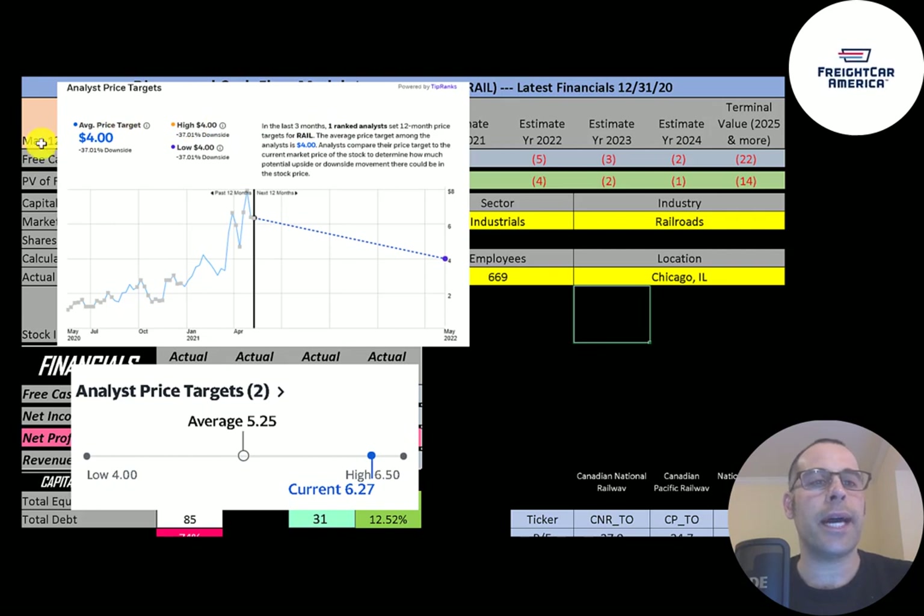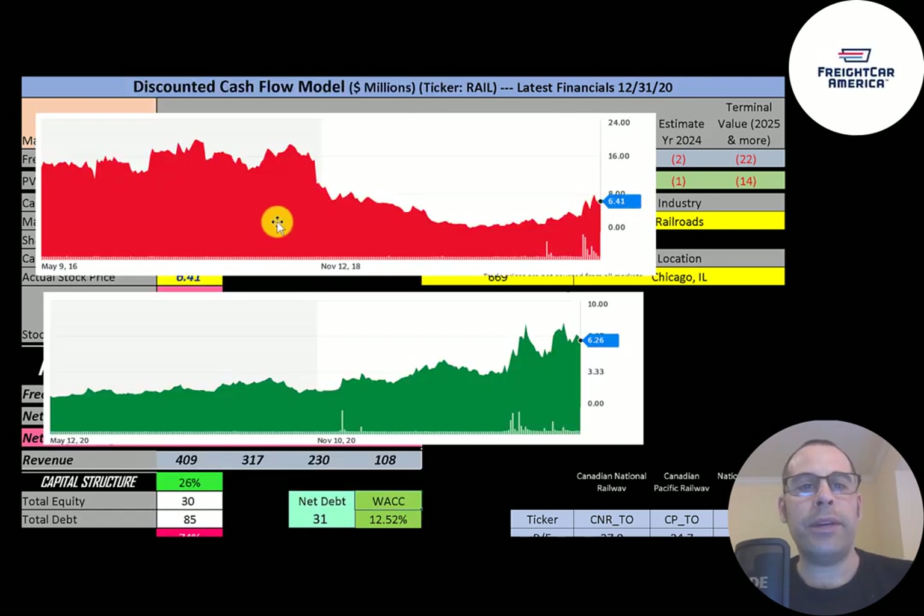One analyst priced this stock at four dollars a share. Two more analysts averaged a price of $5.25. In the past five years this stock has really struggled — it hit close to $20 a share but has come down ever since, though it has come up a little in the past few months. If you bought it at its low you could have made a really good return.